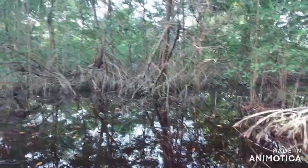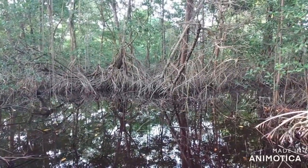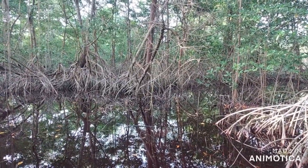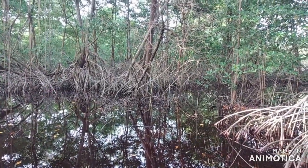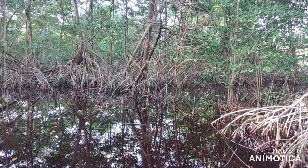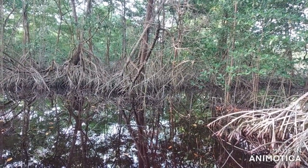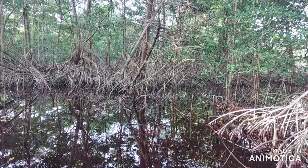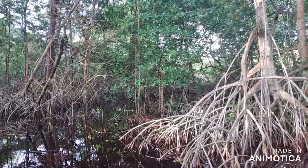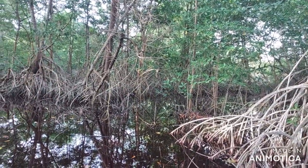Mangroves are very beneficial to us. They actually store a huge amount of carbon — 10 percent more carbon than terrestrial ecosystems. They provide habitat for varying species of aquatic life: birds, oysters, crab, mussels, lemon shark, and manatee. They also provide food for us.